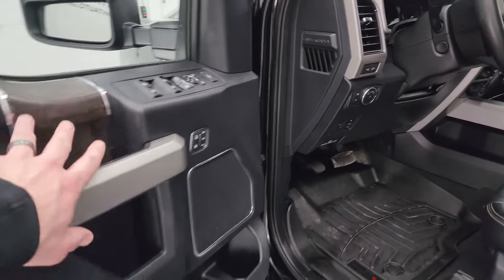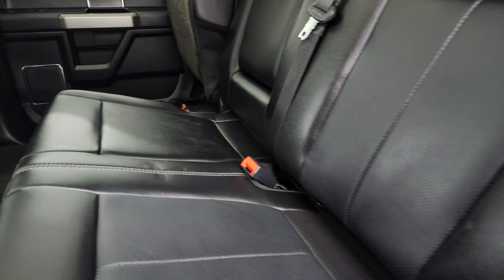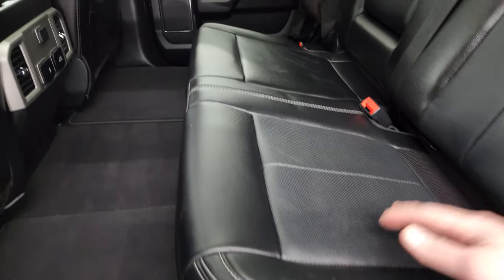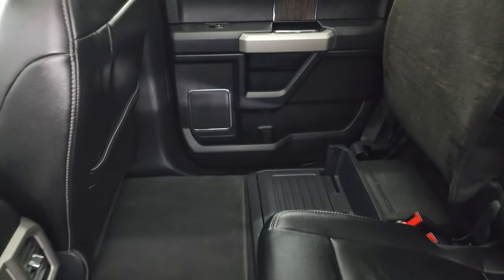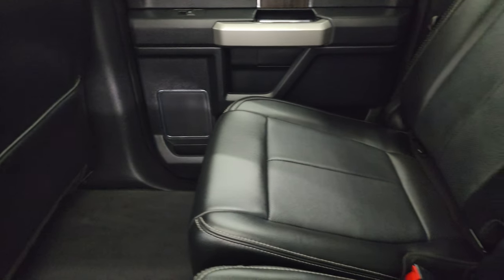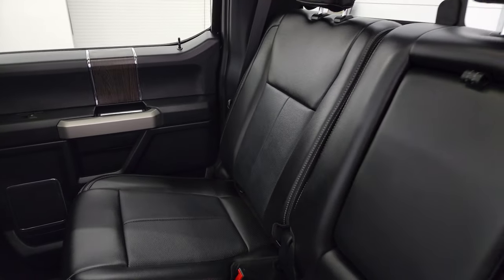Memory driver's seat and wood grain trim on the doors. The back seats are just as clean as the front seats — both sides are up, no rips or tears on those seats. It does have the LATCH child safety system for any child car seats you may have. The passenger side rear seat is in excellent condition as well.